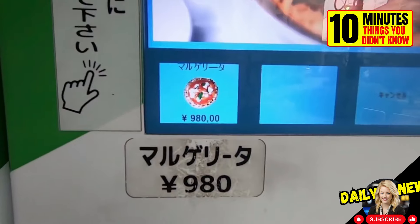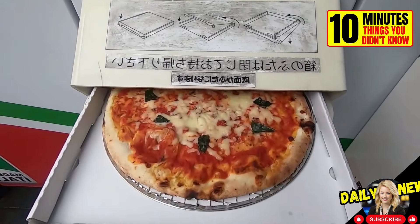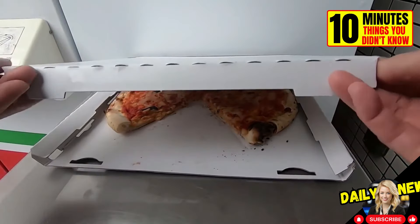In Japan, there are pizza vending machines. In less than 5 minutes you can get a freshly baked pizza with a box, carrying bag, and a cutter.